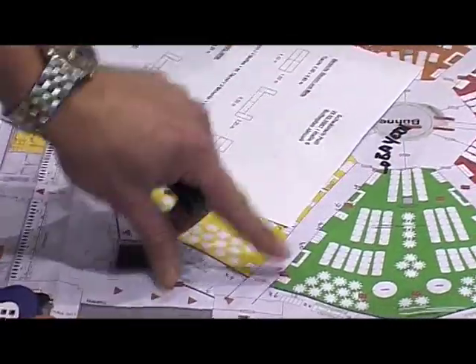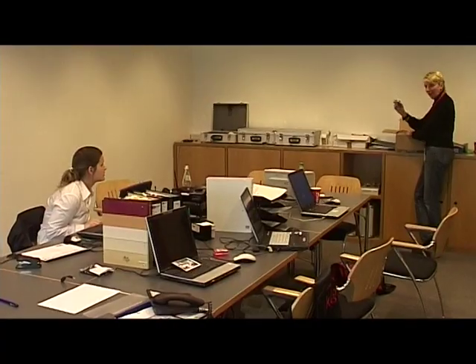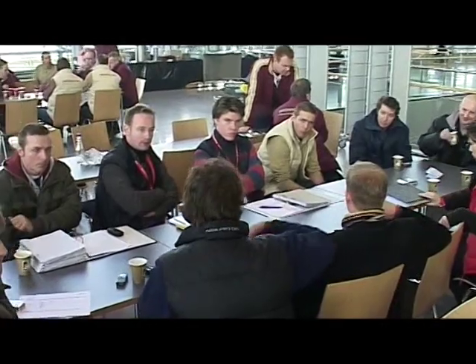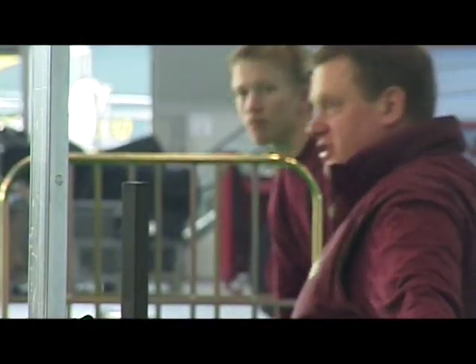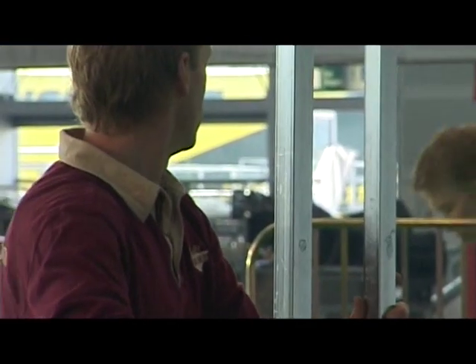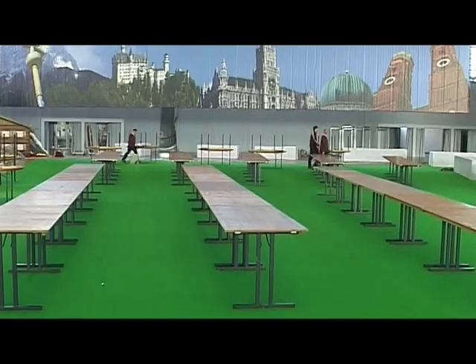The project office serves as an information point for all employees from every section. A project meeting over a cup of coffee is all part of the job, while always maintaining an overview of what's going on with PartyRent employees on the job.